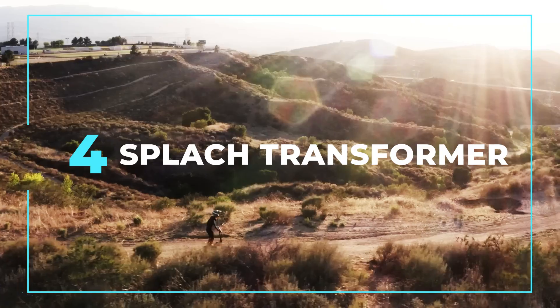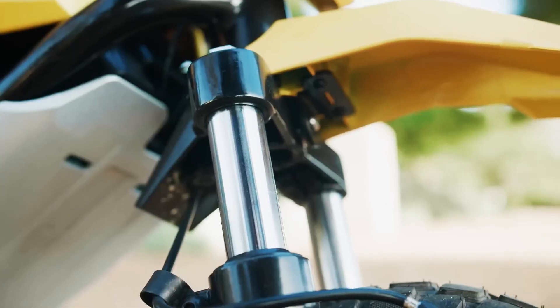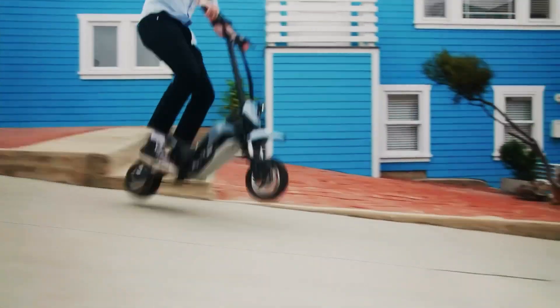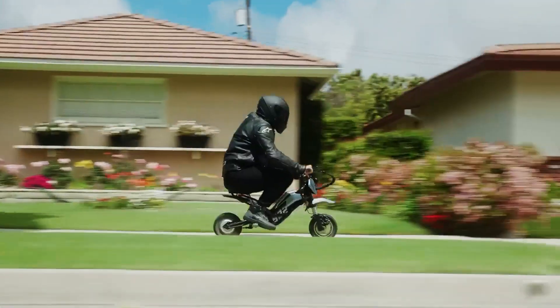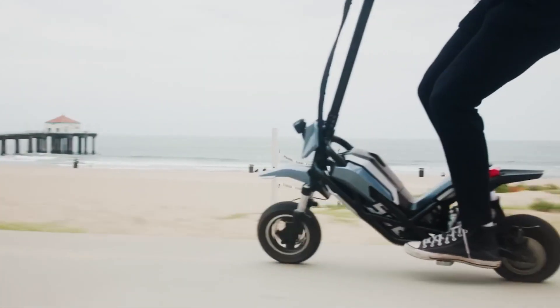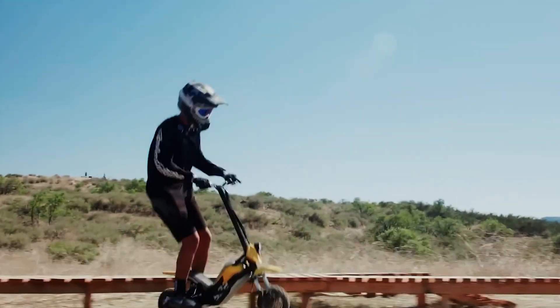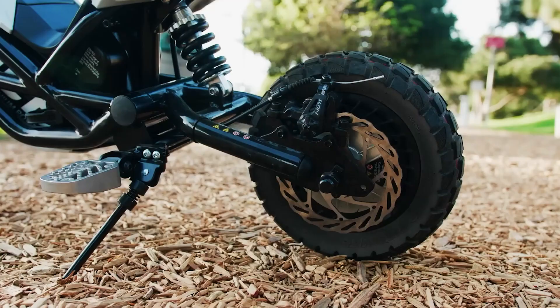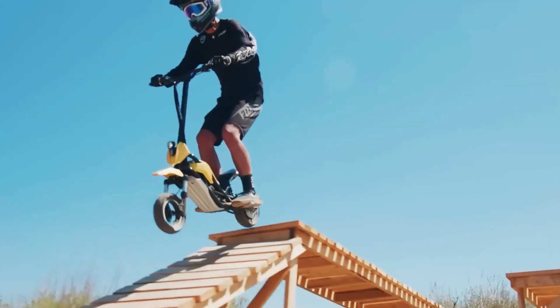The Splatch Transformer is the perfect choice for those seeking an alternative to regular e-scooters. It's designed for weekend adventurers and those looking for a stylish ride. The Splatch Transformer is both sporty and practical, offering versatility with customizable handle housing and riding modes. With its powerful proprietary motor providing up to 960 watts of torque, this motorbike-like beast can handle various terrains with ease. You can get this remarkable scooter for just $1,099.